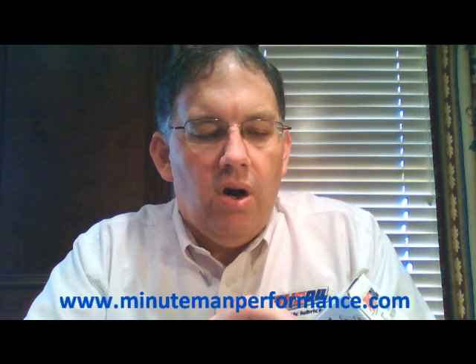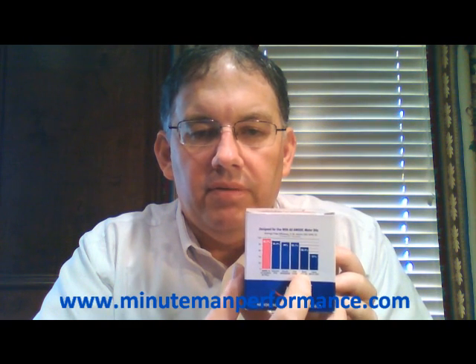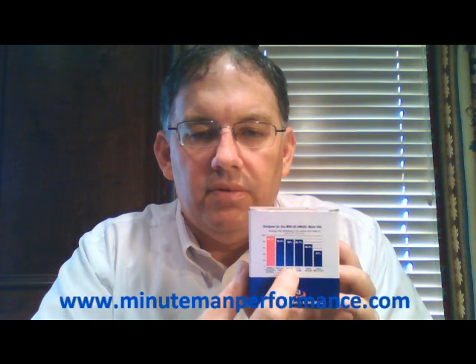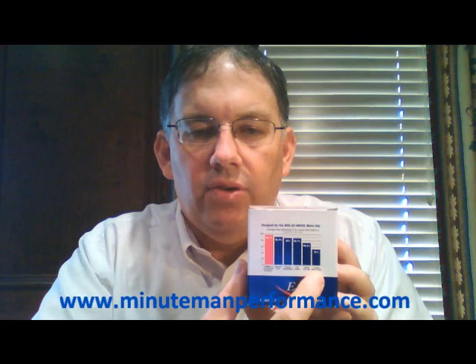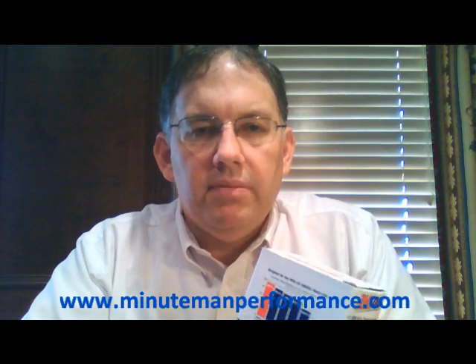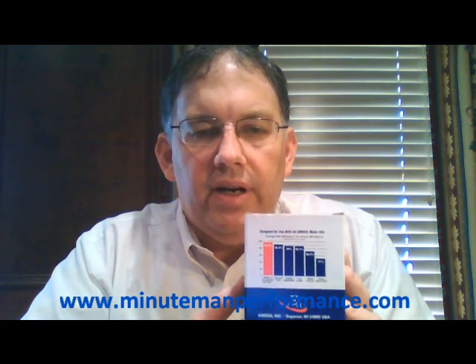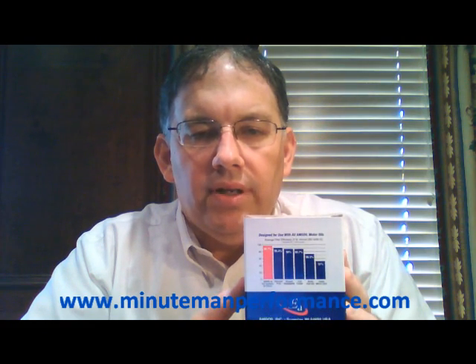The other two filters shown on this graph are the Honda and Toyota. You can see that the Toyota filter is only down there at 51% efficiency at 20 microns — not a very good filter in terms of catching small dirt.